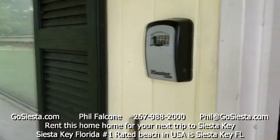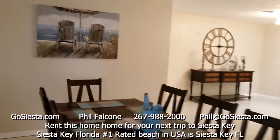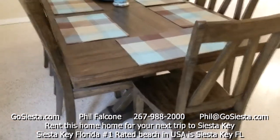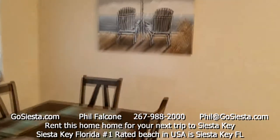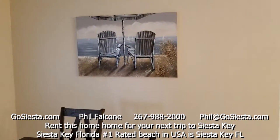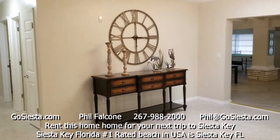You start at the lockbox, get your code, go in, and get the keys. You enter into the dining room — a beautiful brand new dining table all set up for eight, with some really nice artwork including one piece with real aluminum in it.